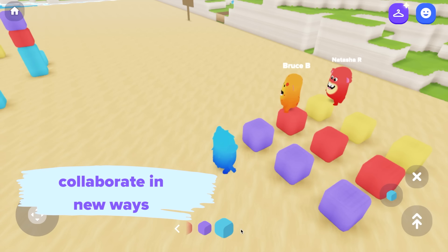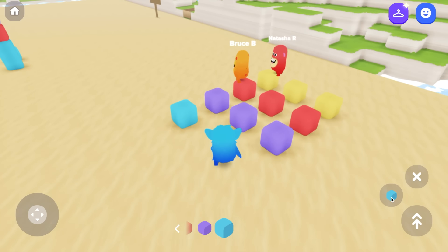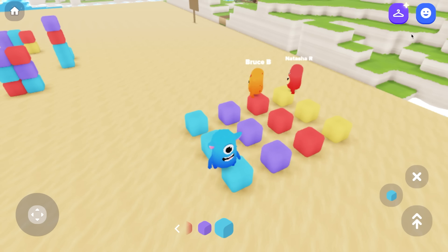For those mathematicians in your class, they can work together to solve a math problem and express their thinking in a creative way using the building blocks as manipulatives. Watch as this group creates an array to show three times four.